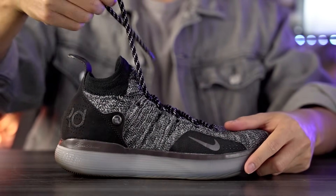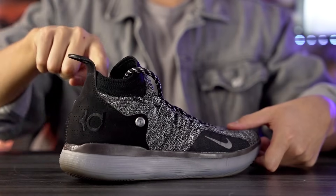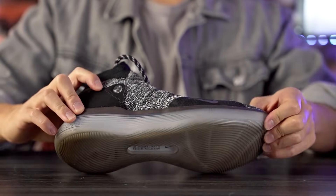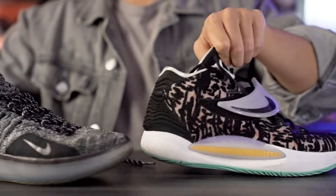Then we got the KD11, which was also really ugly in my personal opinion — it just looks like a riding shoe. I hated the plastic part where your Achilles is; it rubbed my Achilles raw and actually bled a little bit. But yeah, it does have a flyknit upper and full-length zoom. Those are the two ugliest shoes for me.